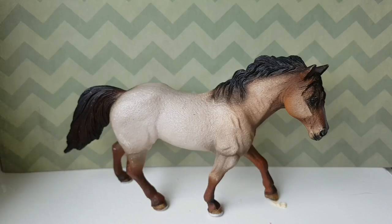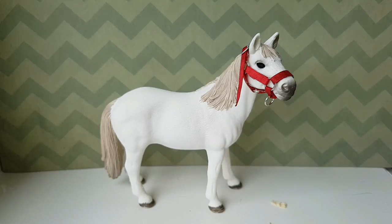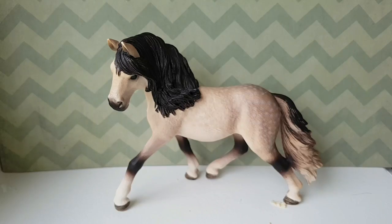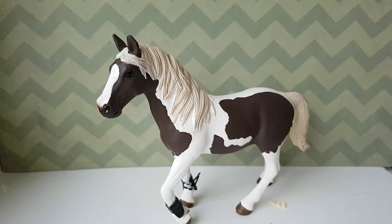Retired Quarter Horse stallion. Retired Icelandic mare, I believe. Exclusive Mustang mare — or is she exclusive? I don't really know. One of my favorite models, the 2017 Lipizzaner mare. Hanoverian mare. This is the other Andalusian mare. The other Hanoverian mare. The super cute Pinto mare.